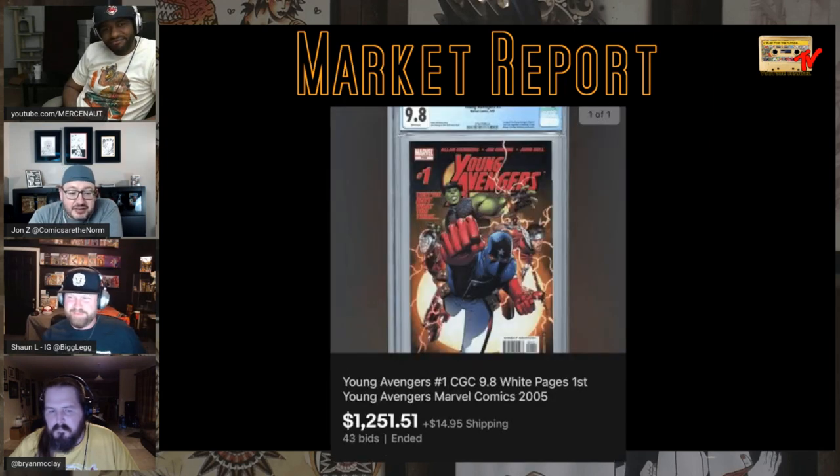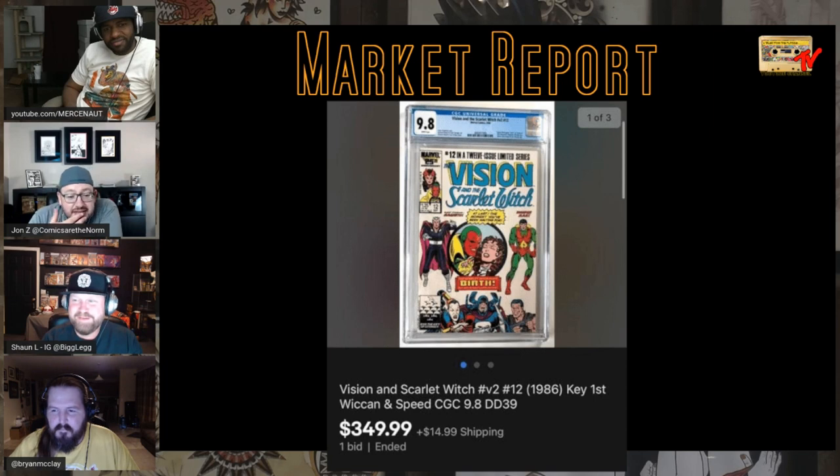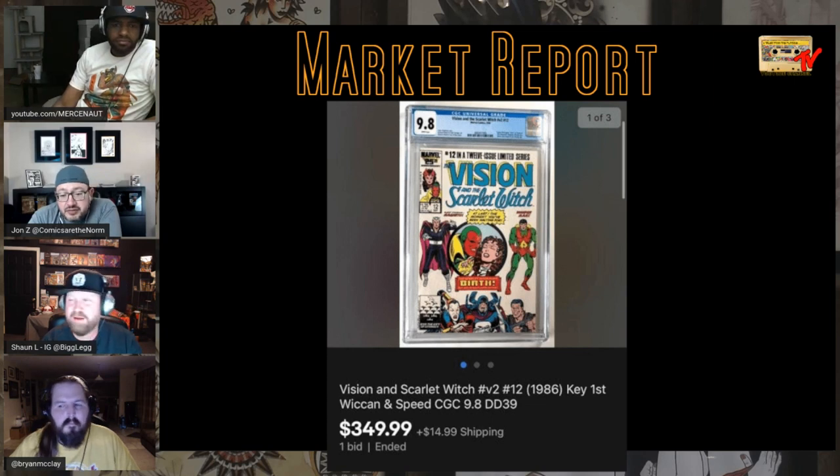Young Avengers first print sold for $1,250. I used that because this book interested me and I don't think it's often talked about. Vision and Scarlet Witch volume 2, number 12 — first birth of Wiccan and Speed — sold for $350. I had not seen much chatter about this one and I have not noticed a 9.8 sell. Just something to put on the radar.